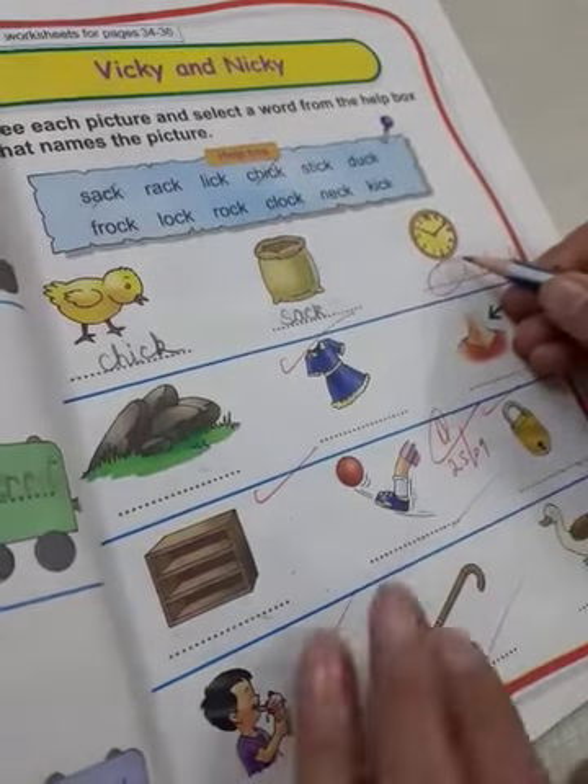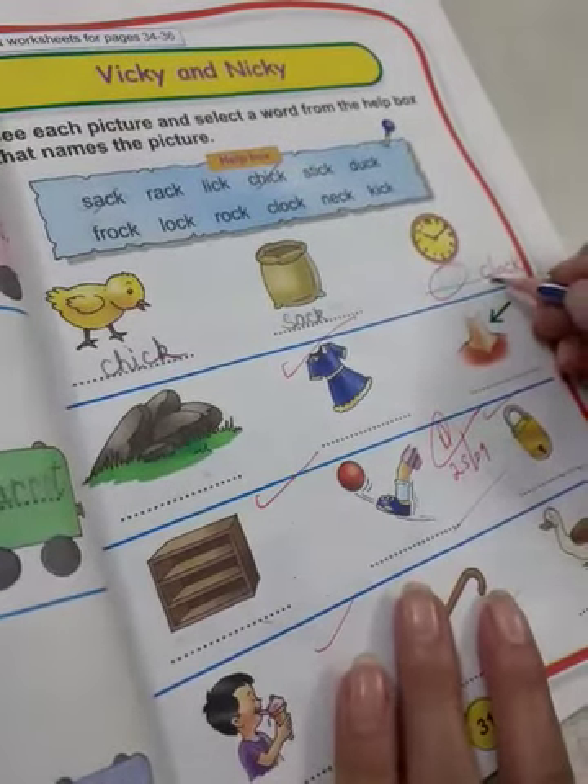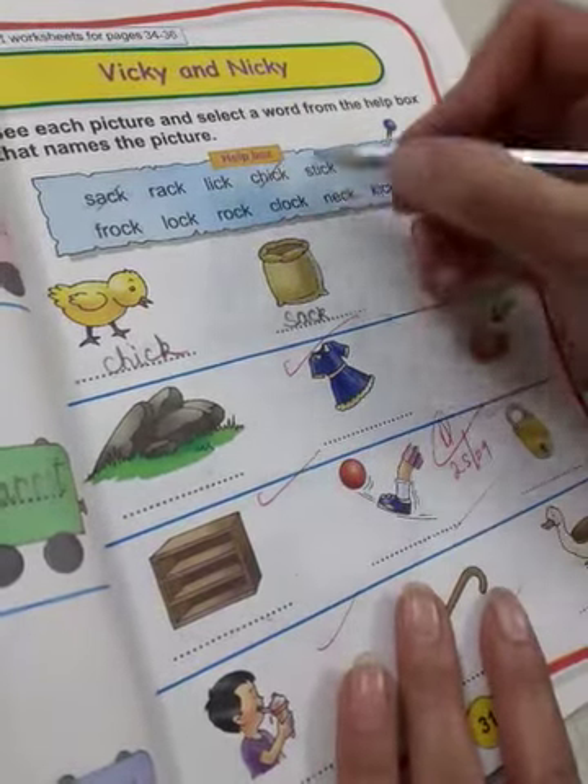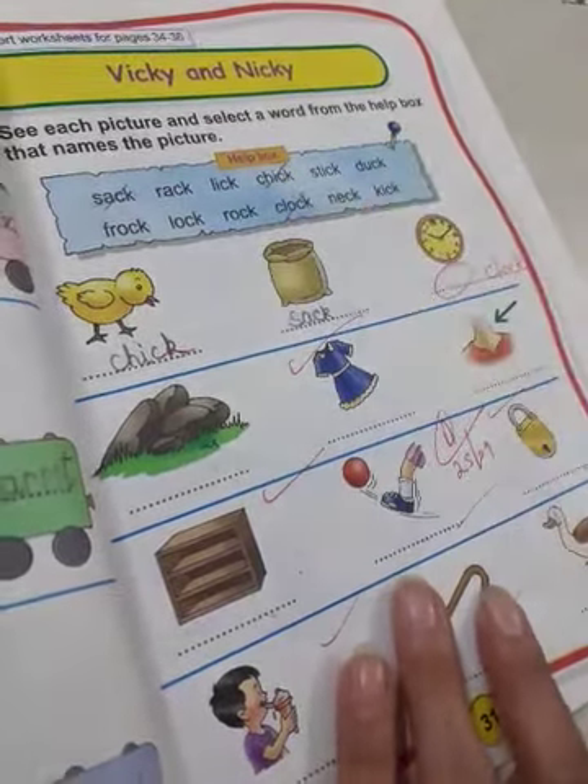What is this? It is a clock. C L O C K, clock. Where is clock written? We will cut this word and write it here.